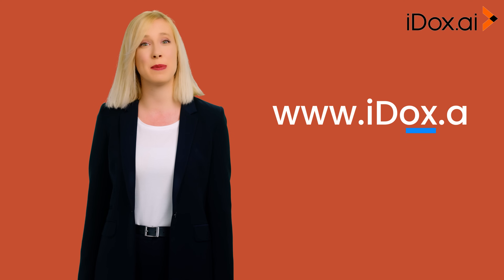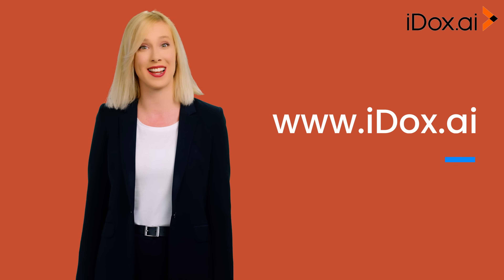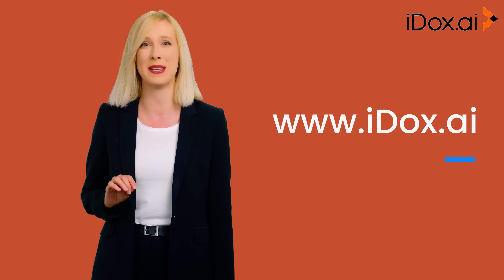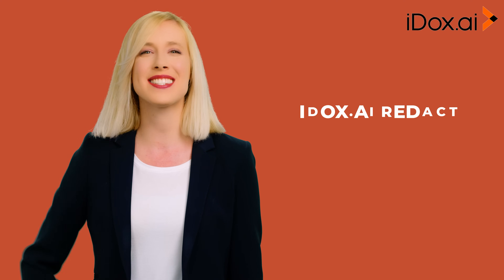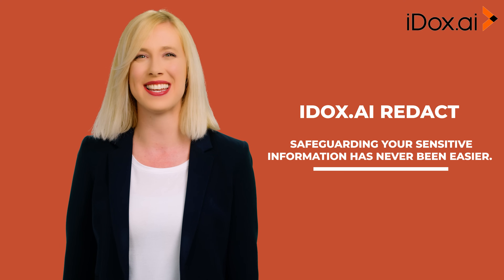Visit our website at www.idocs.ai to learn more about how iDocs.ai Redact can transform your business. iDocs.ai Redact — safeguarding your sensitive information has never been easier.